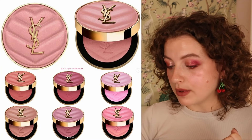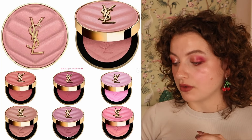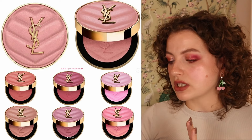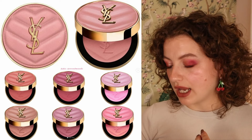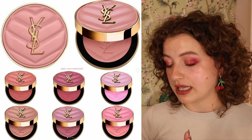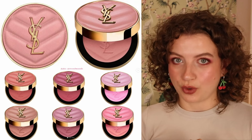YSL is coming out with new Make Me Blush Powder blushes. They give a healthy glow while blurring the skin with a soft veil, in a silky texture. They don't look very shimmery in the pictures — more of a skin-like sheen. They look quite nice, I like the packaging, and the shade selection looks really good. But I'm not in the market for a YSL blush right now, so I'm not going to pick this up.